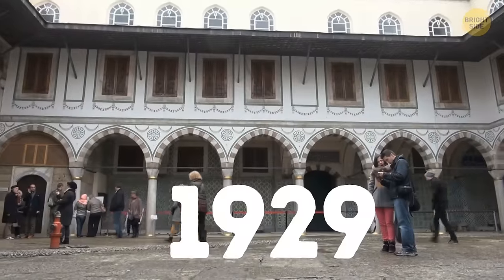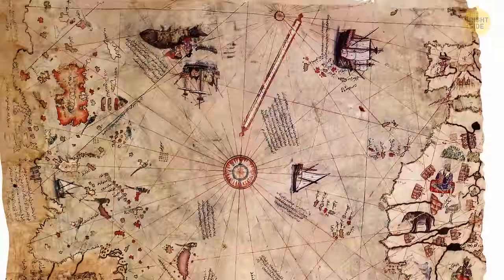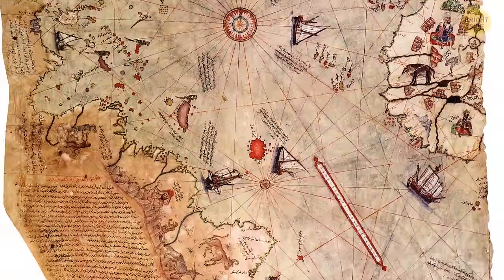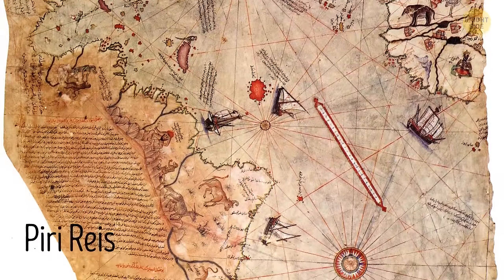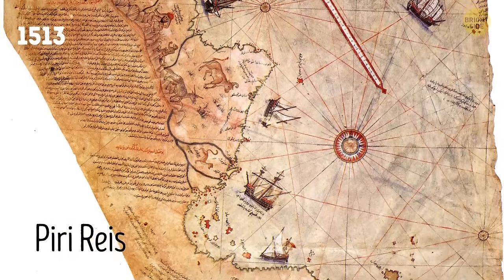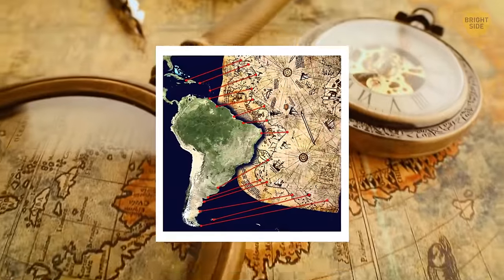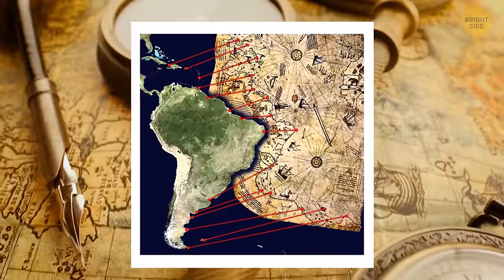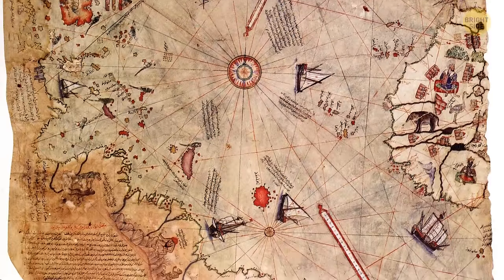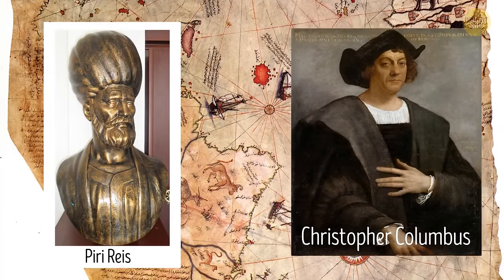In 1929, scholars working in Topkapi Palace Museum in Turkey discovered a map. It became famous for being the oldest map showing the Americas. Piri Reis drew this detailed map on a gazelle skin in 1513. He depicted Europe, North Africa, the coast of Brazil, and several islands, such as the Azores and Canary Islands. The most exciting thing is that he created the map only 21 years after Columbus had set foot in the New World.